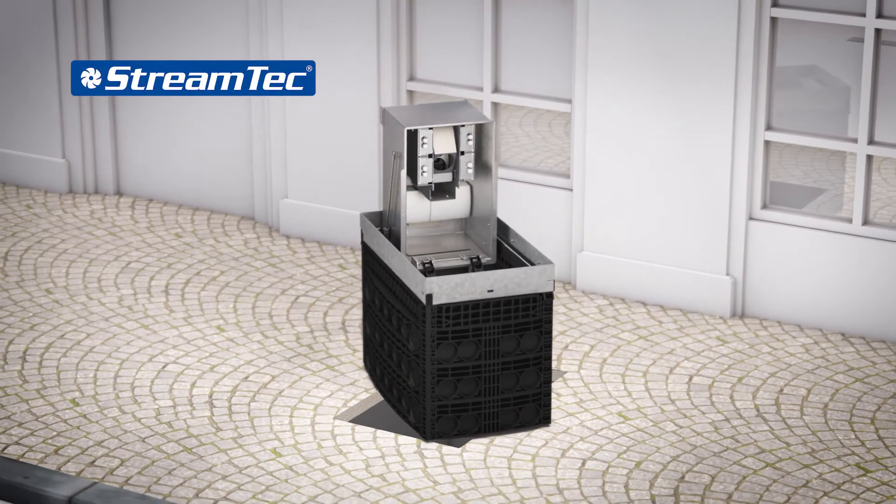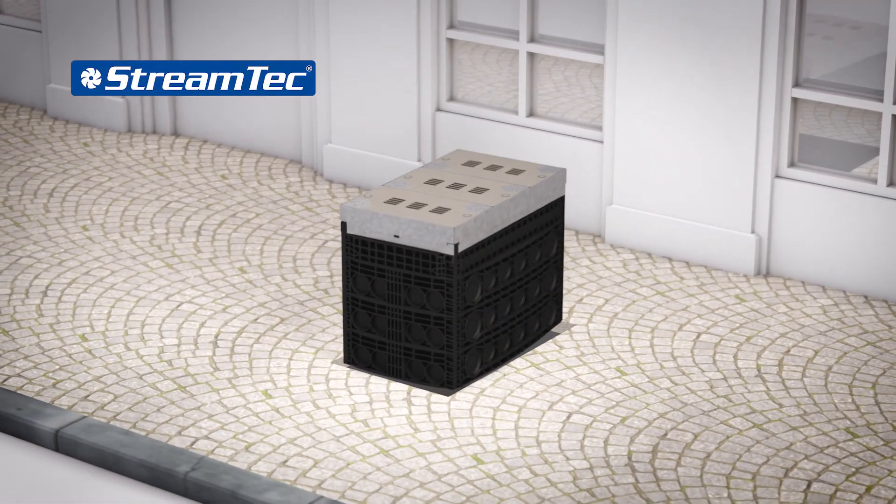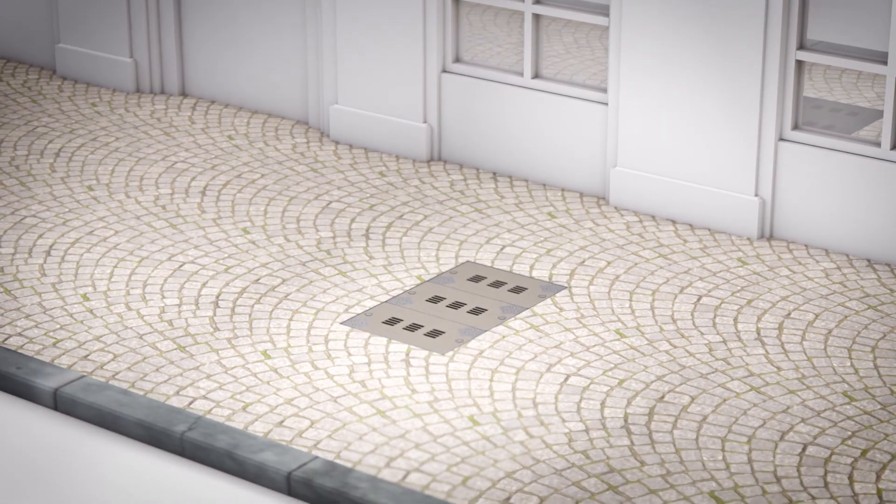The new underground distribution system with StreamTech. By Langmatz — performance meets vision.